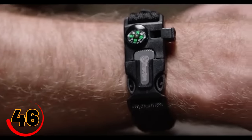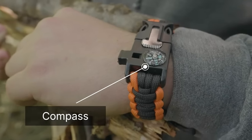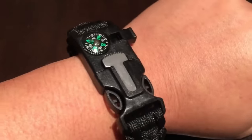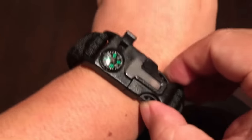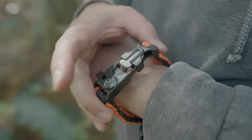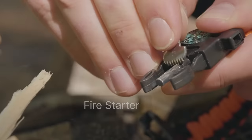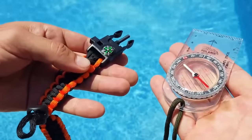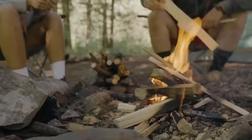If you're an adventurer or survivalist, you know how important it is to be prepared for anything. The Atomic Bear Paracord Bracelet is the ultimate survival accessory, featuring a durable and versatile design that can help you in a variety of situations. This stylish bracelet is made from military-grade paracord and includes a compass, whistle, and fire starter. It's perfect for camping, hiking, or any outdoor activity where you might need to rely on your survival skills.